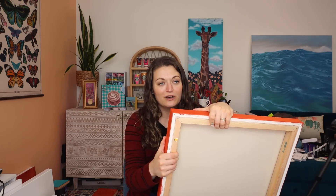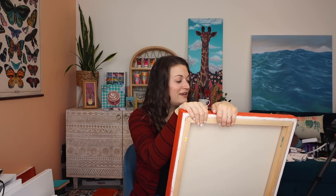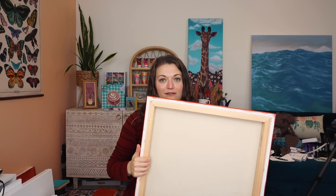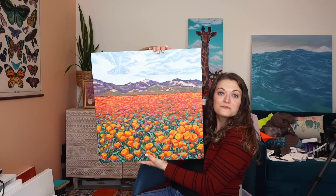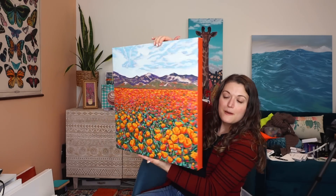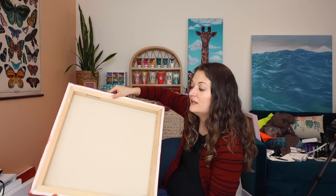I will talk about this more in the video you'll see it in, but there are super blooms this year with poppies in California. This was a really fun painting — there's a lot of detail in this up close, but if you wanna see more of it, I will let you wait.